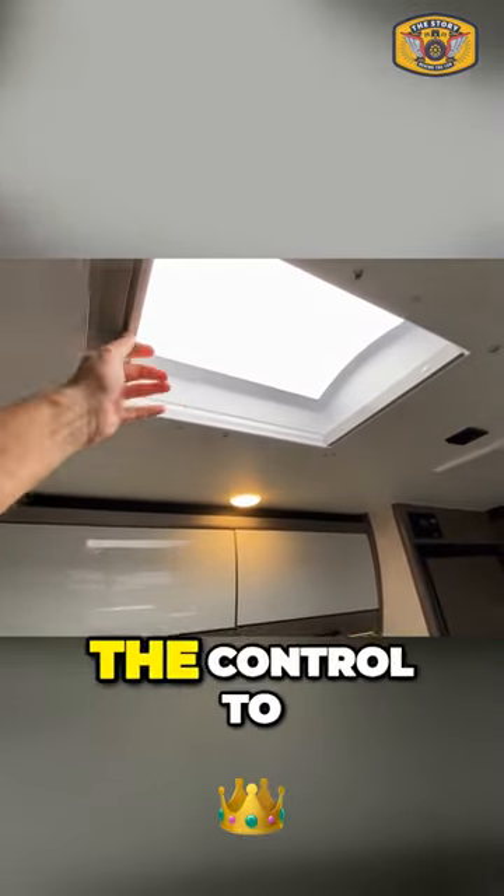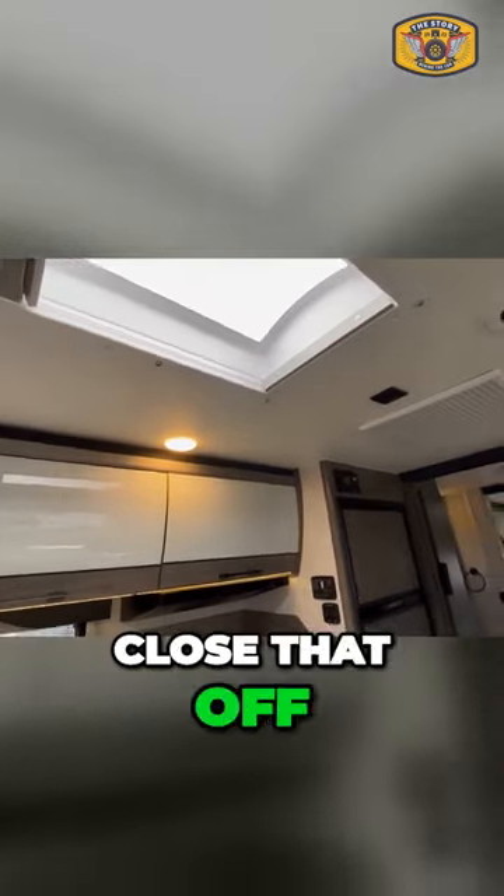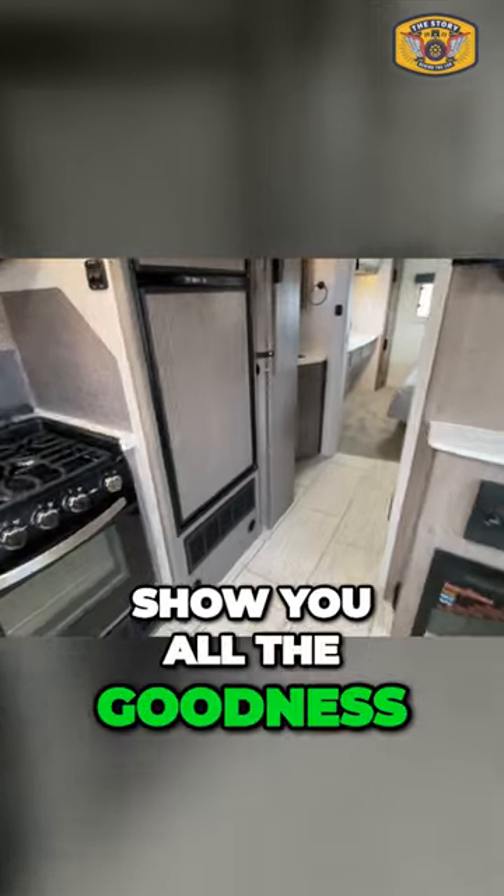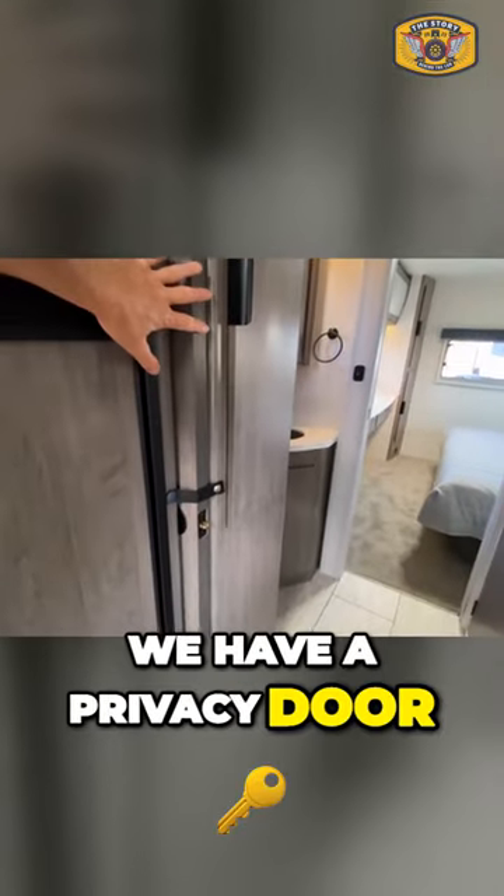We also have the control to close that off, but I don't want to close it — I want to have as much light in here to show you all the goodness. As we go down the hallway, we have a privacy door.